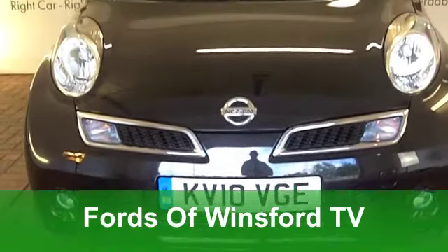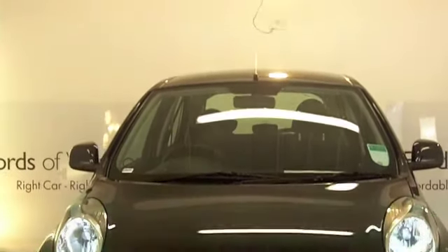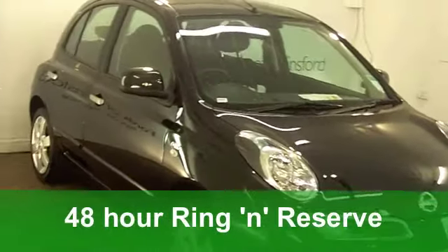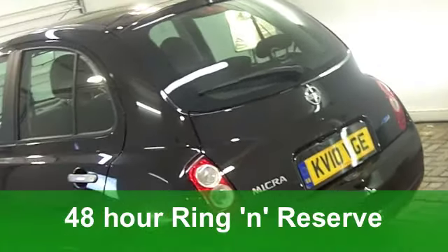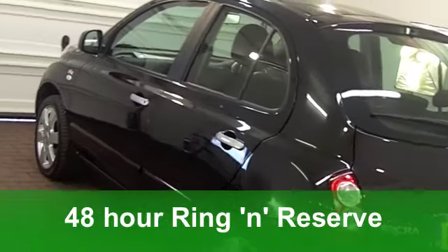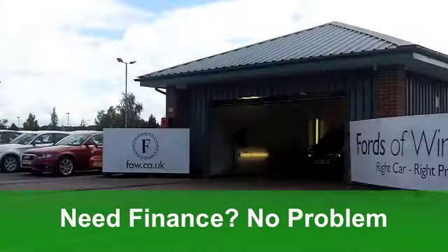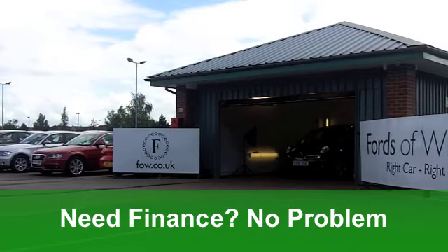This Nissan Micra hatchback from 2010 really does look the business with its metallic black paintwork — a very sleek looking car. Under the bonnet is a 1.2 N-Tec, and this has five doors. It's covered just around 10,000 miles.